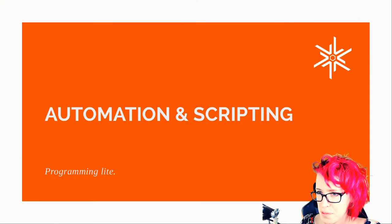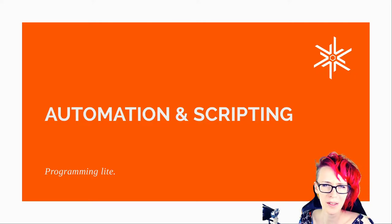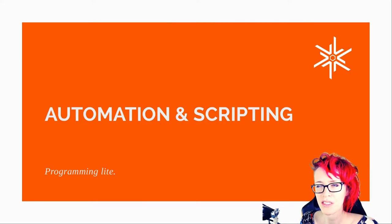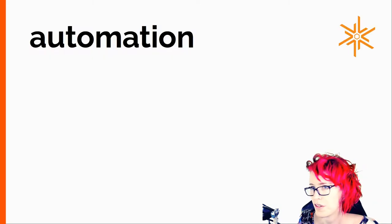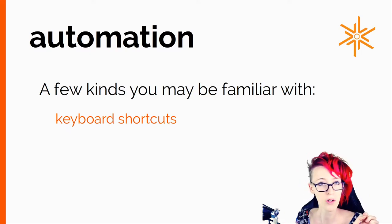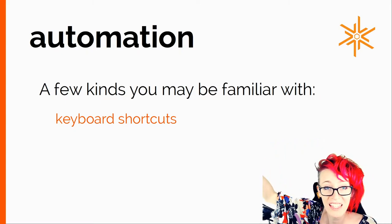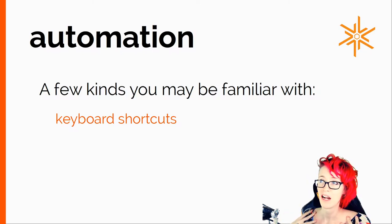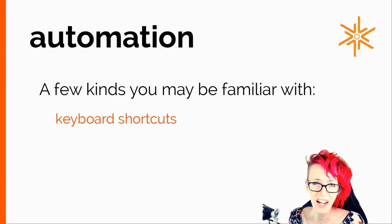First, automation and scripting. I wanted to bundle things that weren't exactly programming. We'll talk about the difference between scripting and programming, but first some examples of automation we're probably already familiar with. Keyboard shortcuts — you don't necessarily think of that all the time, but that is automating something where normally you'd have to take your mouse and go all the way over to that thing and click. I find keyboard shortcuts are a great time saver. This could cut down the amount of time you take navigating through a computer dramatically.